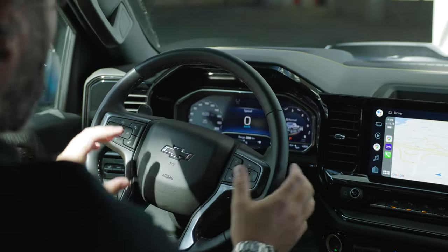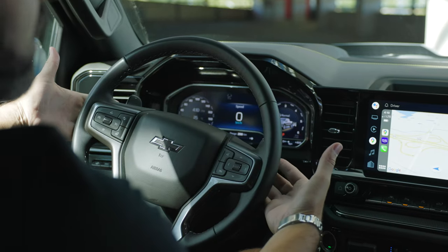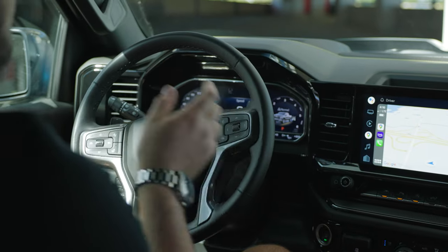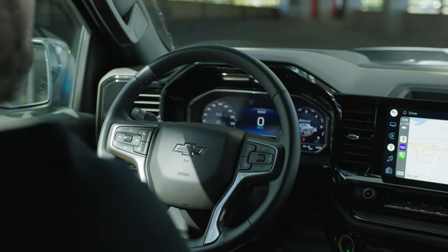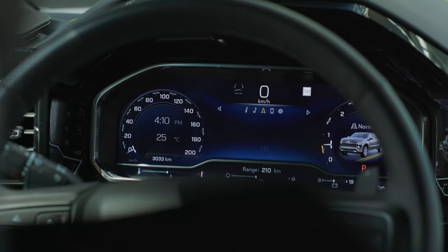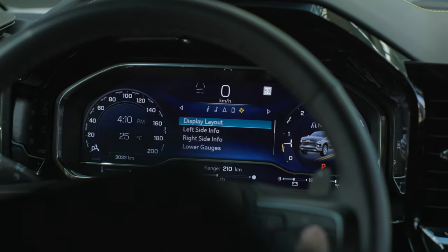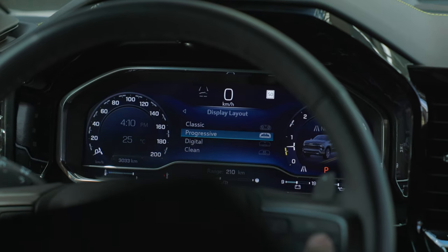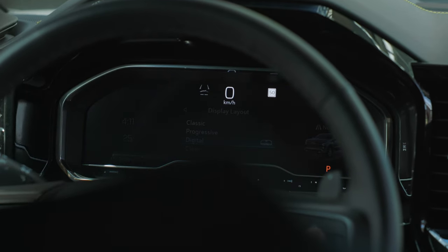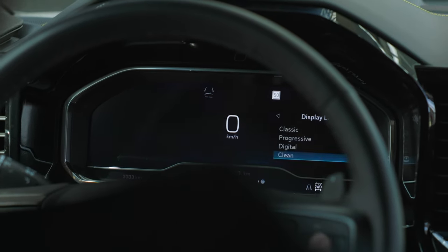On the steering wheel there are standard cruise control buttons on the left and radio buttons on the right, with more buttons behind the wheel. One thing I noticed — there's no ZR2 logo on the steering wheel, which would have been a nice touch. The cluster is fully digital and customizable. You can show Apple CarPlay in it and change the layout between classic, progressive, and digital modes.